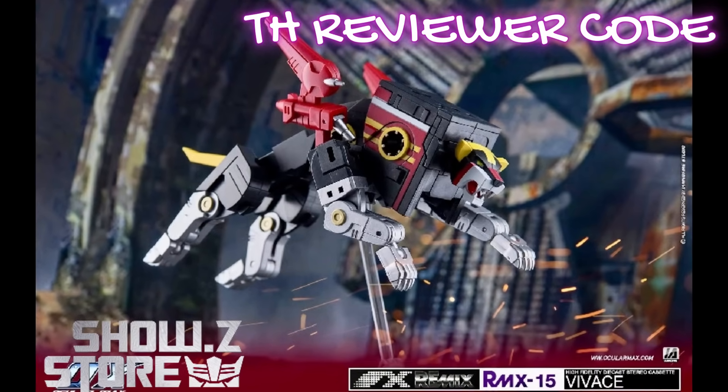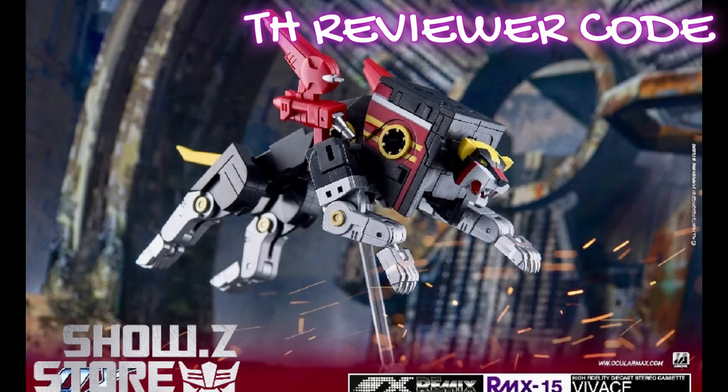We've got some cool stuff coming in at Show Z. Mastermind Creation, Ocular Max, RMX 15, and Vivance's Steeljaw repaint to a Voltron. It is $90. It says sold out, but that doesn't mean it's sold out — it means they're processing the orders. I placed my order at $83 right when they first showed up, but they're about $7 more now, which is pretty much everyone else's price.